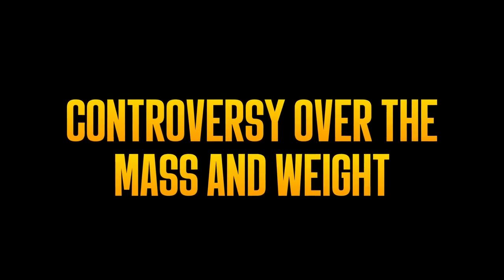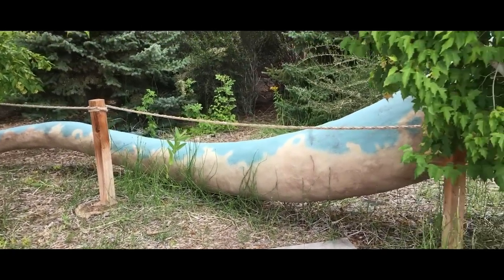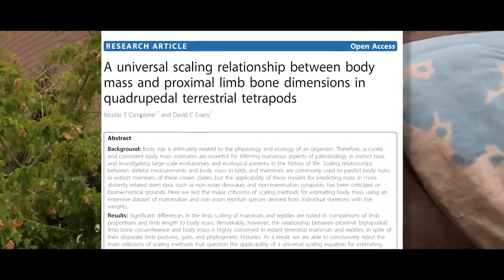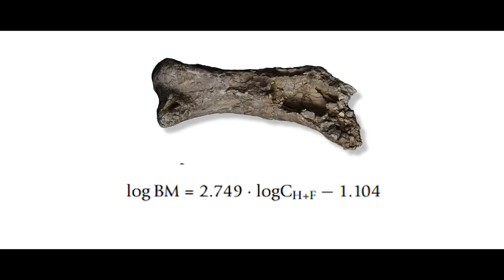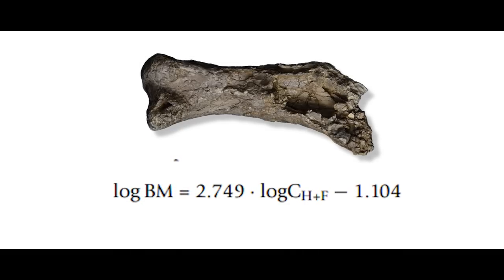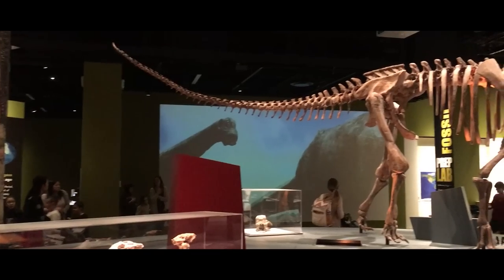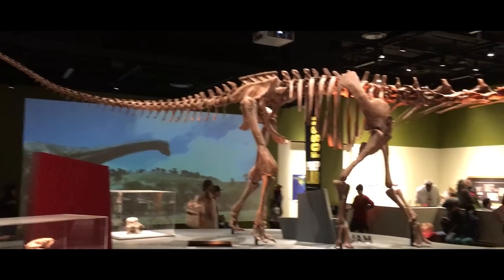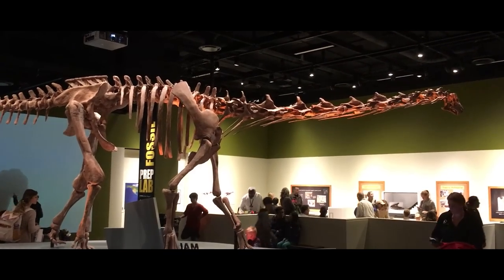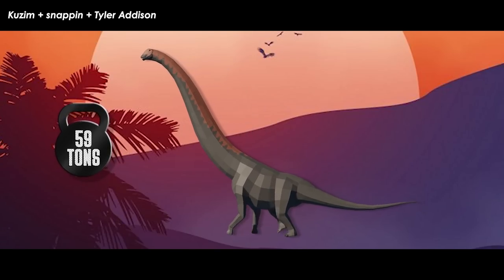The team that first described the remains used a weight equation from a 2012 paper by Campion and Evans. This equation lets you estimate the body mass of a quadrupedal animal using only the circumference of the humerus and the femur — especially useful for fossil specimens that only preserve these bones. With this equation, the research team got a mass of 59 tons.